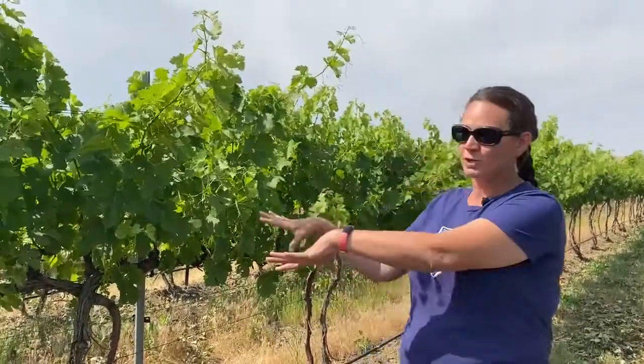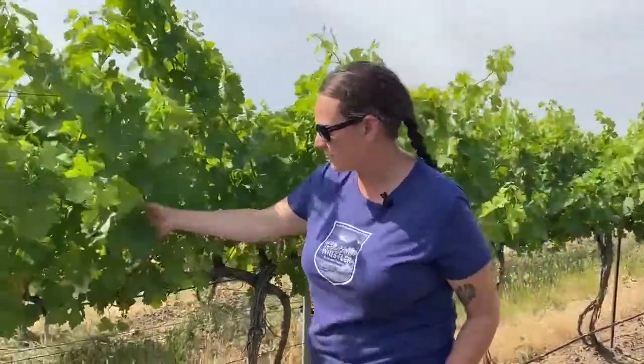The block we're standing in right now is a premier block of Merlot. We don't farm things very congested because we want each cluster to have its own space in the canopy — stacking clusters against each other can cause disease pressure or poor color development. If this were white grapes, we'd probably have a more crowded canopy and allow it to sprawl more, because with white grapes you want higher crop loads — for example, four tons an acre instead of three — and more time on the vine.